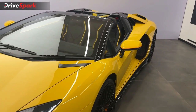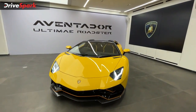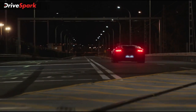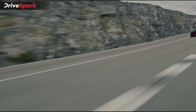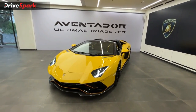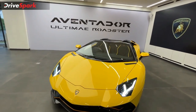Finally, let's talk about the power figures. This car produces 780 PS of power and 720 Nm of torque. It has a top speed of 355 km/h, making it one of the fastest road-going Lamborghinis. It does 0 to 100 km/h in 2.8 seconds and 0 to 200 km/h in 8.9 seconds. It also has a push-rod suspension for ultimate performance and a 7-speed automatic gearbox with an all-wheel drive system.